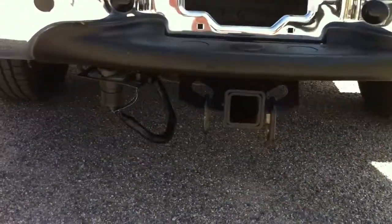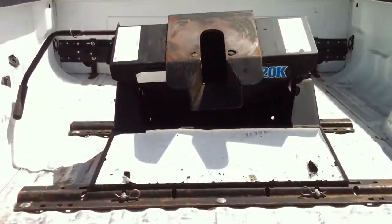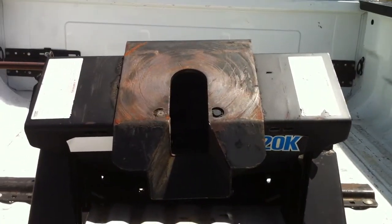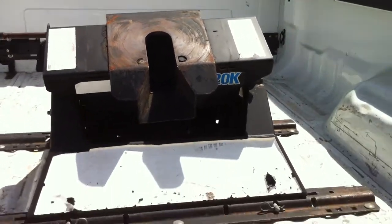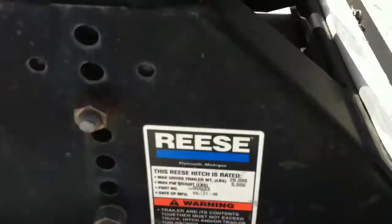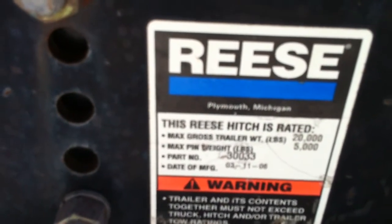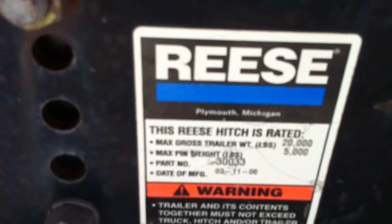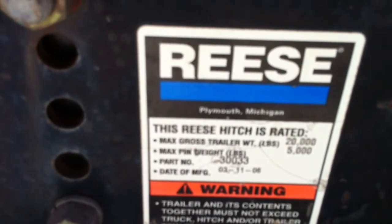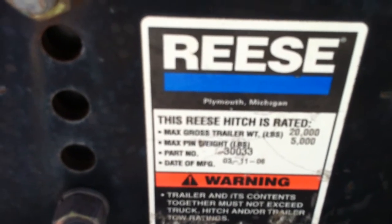You've also got the tow package underneath here. You have a nice brand new spare there — we don't ever guarantee that they're there because they usually steal them. And then you've got this bad boy right there — it is a Reese Hitch. Maximum gross trailer weight 20,000 pounds. Maximum pin weight, I guess that would be 5,000 pounds.